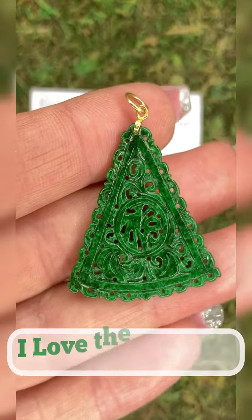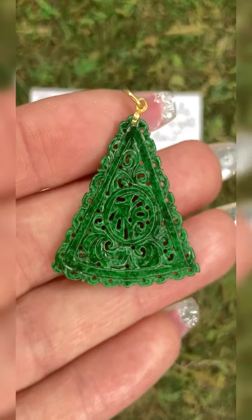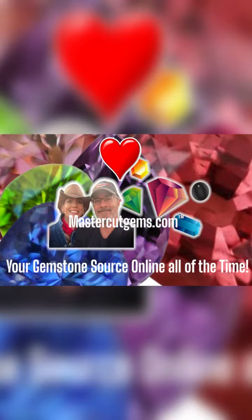Thanks so much for watching. If you have any questions about this piece or any others, you can contact us through the website at MasterCutGems.com — your gemstone source online all of the time.